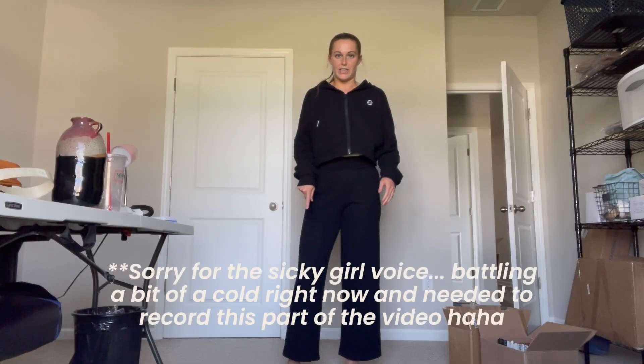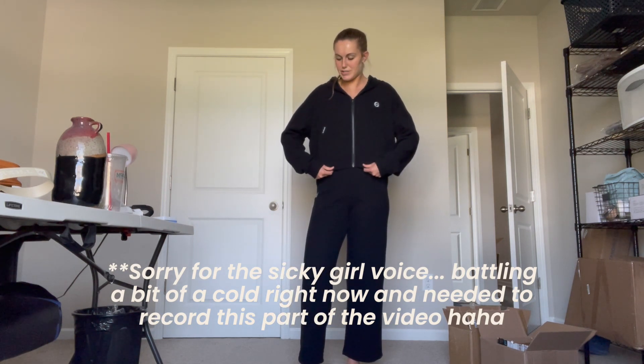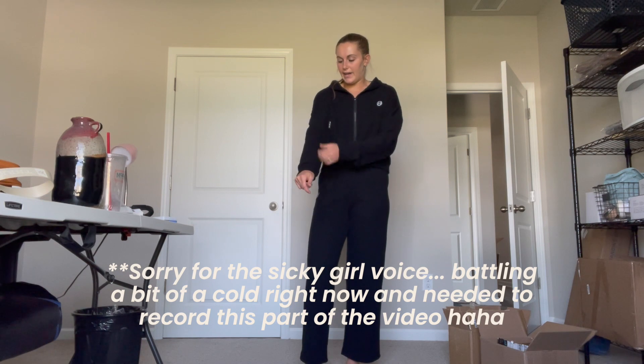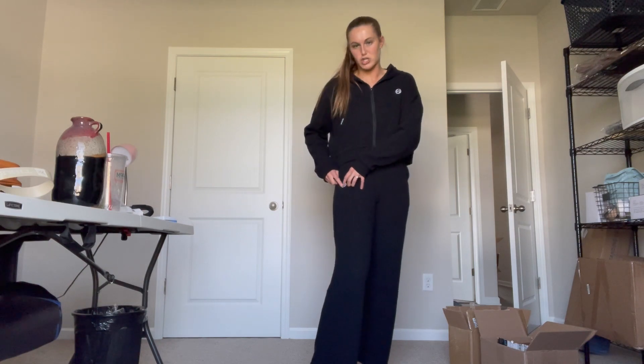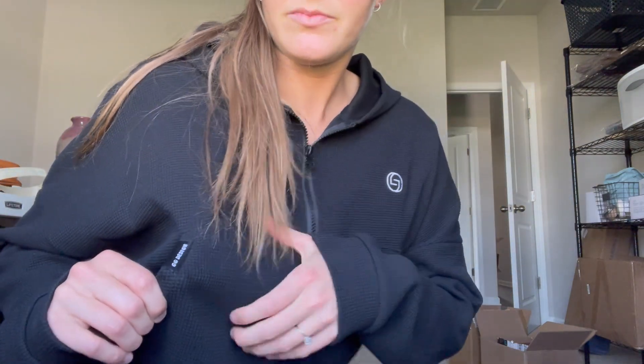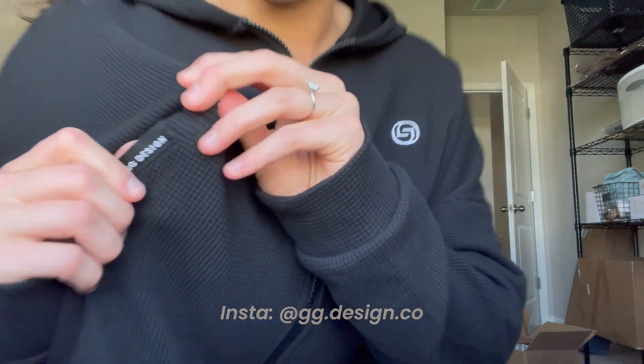Let me know in the comments if you have any other questions about product development or product design — I can show more behind-the-scenes stuff. This is me talking through a few minor fit updates for my manufacturer; there were just a few small things to change before sending the style into production. If you're interested in purchasing one of these lounge sets, be sure to subscribe to my email list — I'll put a link in the description below — and follow my Instagram to stay updated.